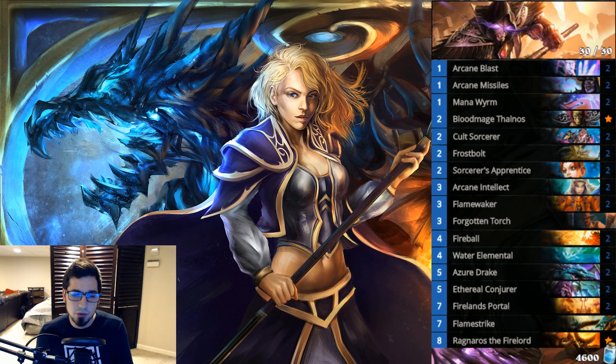You finish it off with Fireball, Frostbolt, Firelands Portal, or Ragnaros. To keep gas going in this tempo deck, I've added Bloodmage — which synergizes with Arcane Blast and other spells — and Arcane Intellect. Conjurer is interesting; a lot of players have taken it out but I like having it. It's a 5/3 or 6/3 that must be dealt with, plus it generates a spell based on your current situation — whether you need another Fireball, Frostbolt, Ice Lance, or Flamestrike. I've found Tempo Mage to be quite strong right now with this build.